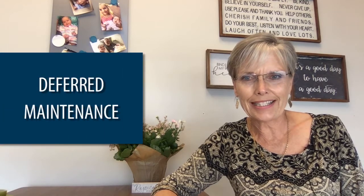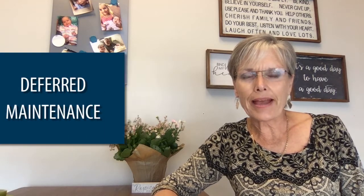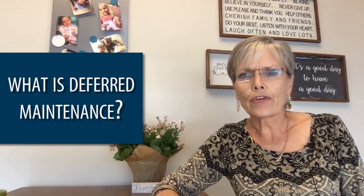So welcome back. We're going to talk about deferred maintenance today as far as maximizing the sale of your property. Deferred maintenance is something that we need to talk about — what is that? Deferred maintenance refers to all those little things that need to be taken care of on a property when you're getting ready to sell it that the buyer is going to walk through and notice.